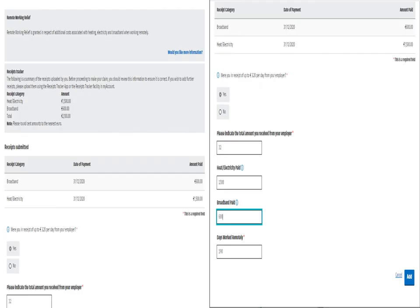You will be asked to confirm whether you received a daily tax-free amount of up to €3.20 per day from your employer because you work from home. If you answer yes, you must enter the total amount received in 2020 in the relevant field.